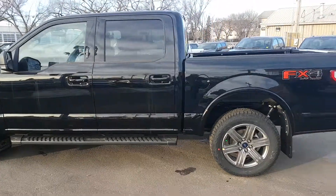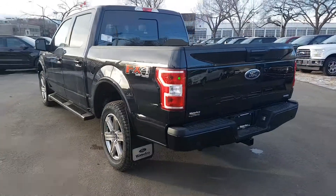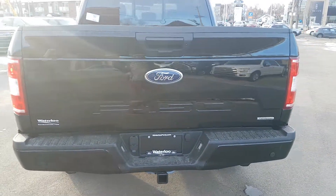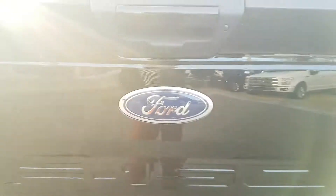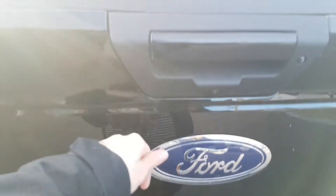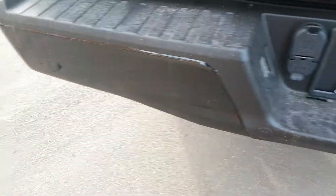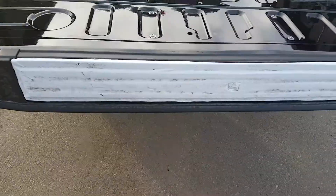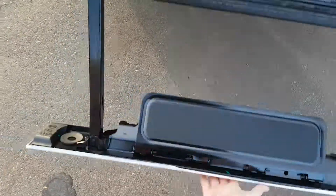Heading around to the back, we have a five and a half foot box on this truck. A really great feature with the new 2018 models is that embossed F-150 across the tailgate. Right below the Ford emblem you also have your reverse camera located just below your tailgate latch. You also have reverse sensors in your back bumper and that trailer tow package. When we pop it open we still have a sticker on it because it is brand new, and we also have the tailgate step equipped here as well.